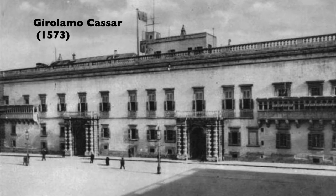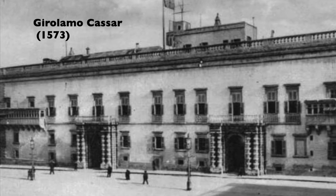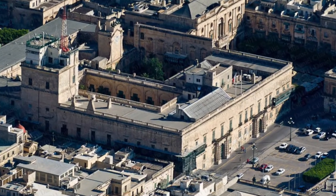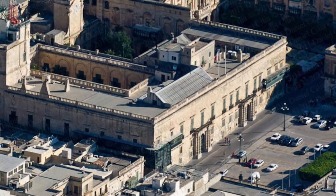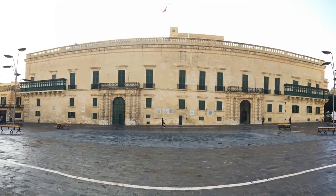Welcome to the Grand Master's Palace, built by Girolamo Kassar in 1573. Since then it remains the biggest palace in Valletta, but instead of the Grand Master, now it is the office of the President.